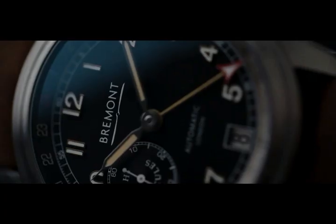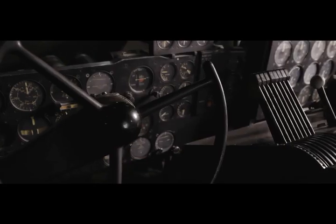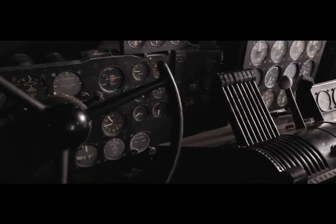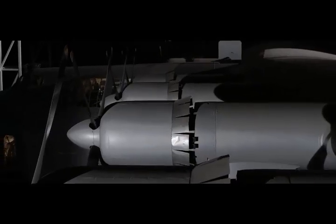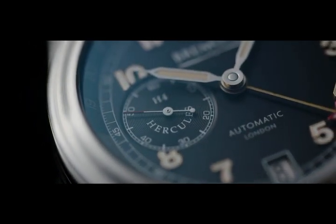We are very proud to be partnering with Bremont on such a strategic partnership. It's not only the watch that they build that is highly engineered and highly sought after — it's an icon around the world, as much as this airplane is highly engineered and an icon around the world. And to have a watch that people can wear with pride, knowing that it's supporting this great engineering achievement, is huge to us.